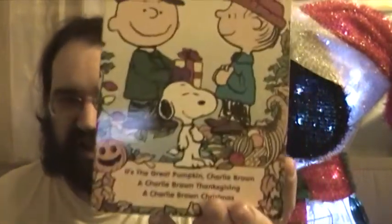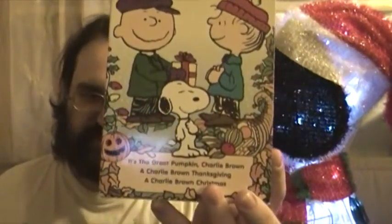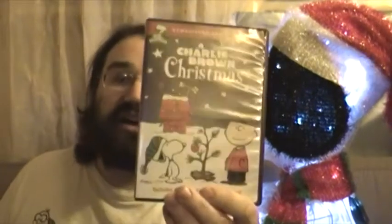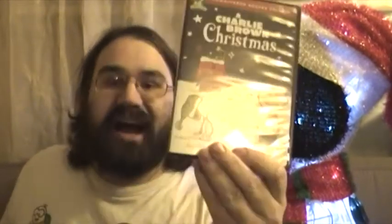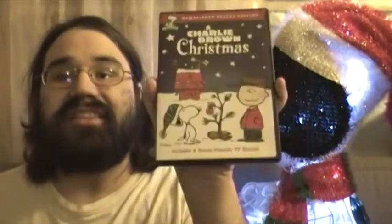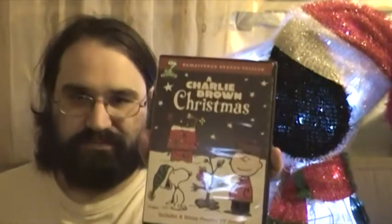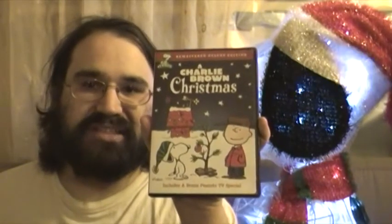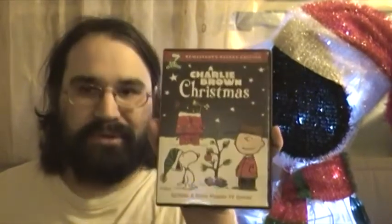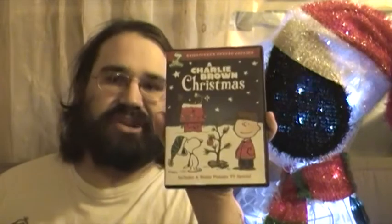I did eventually get to see those other TV specials, though it took me a long time. However, A Charlie Brown Christmas I actually got to see as a kid. And surprisingly enough, this is my favorite Peanuts holiday TV special of all time. It's probably in most people's favorites in terms of holiday TV specials and Peanuts overall.